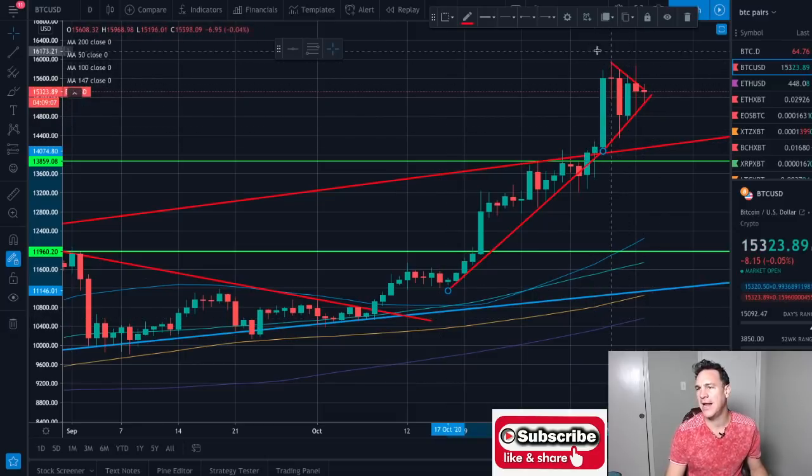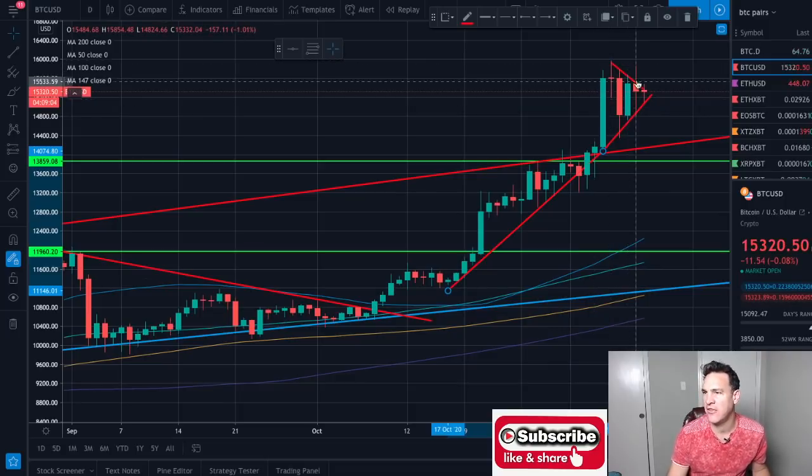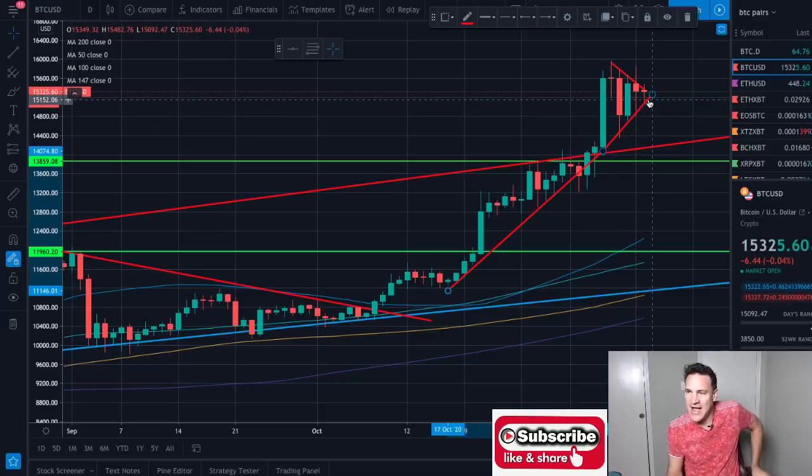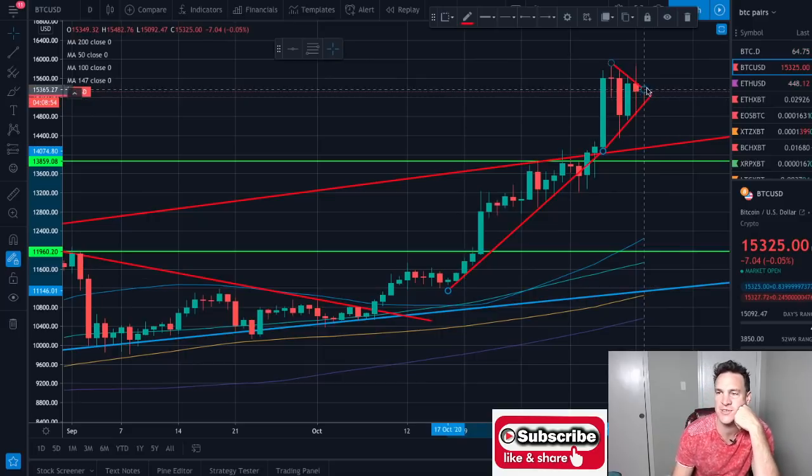I think the Bitcoin ascending triangle is looking more bullish than the Ethereum one, but I have to say I'm not making any bold calls either way. This could go up, this could go down. But imminently there is a Bitcoin and Ethereum breakout going to happen.